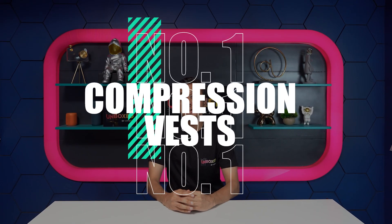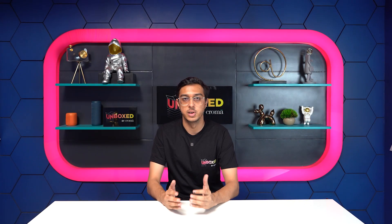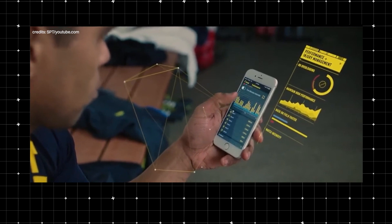Number 1: Compression Vests. Cricket is physically and mentally demanding, which makes tracking player health essential. Players wear compression vests under their jerseys that track heart rate and blood oxygen. They also have a GPS and a gyroscope to track the player's body movements and pace in 3D.